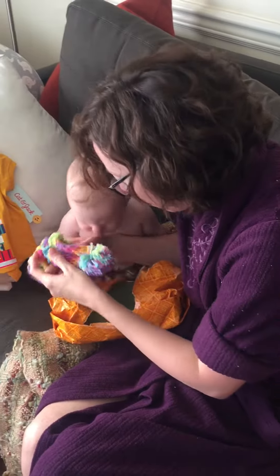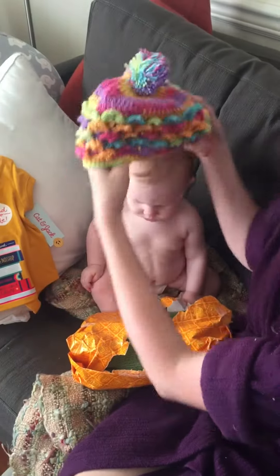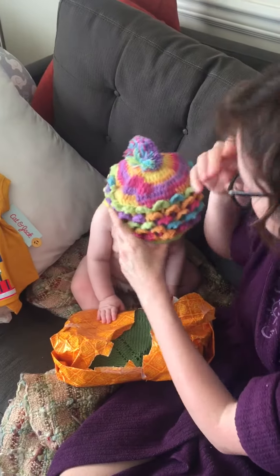What's this? A rainbow hat! Oh, goodness! It's a little big for you, but you will grow into it.